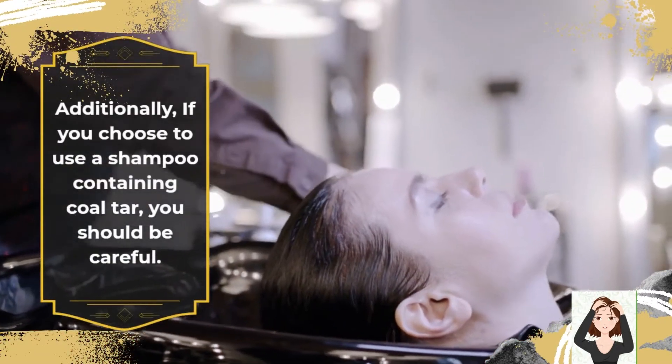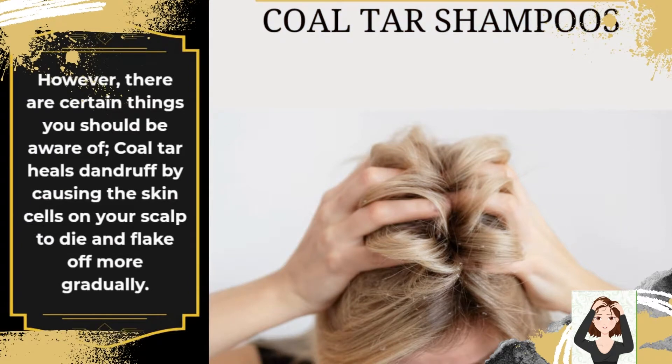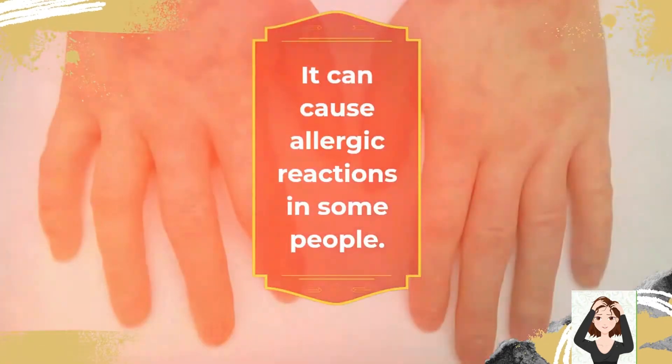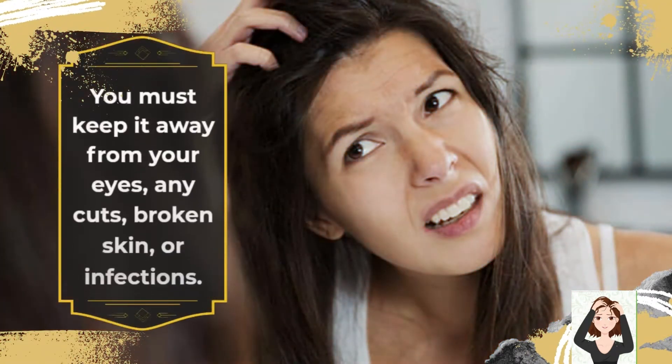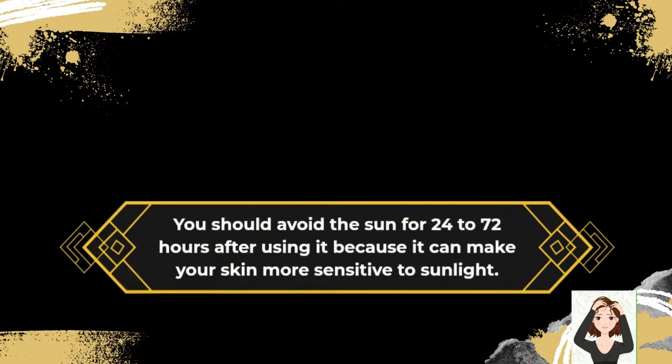Additionally, if you choose to use a shampoo containing coal tar, you should be careful. Coal tar heals dandruff by causing the skin cells on your scalp to die and flake off more gradually. It can cause allergic reactions in some people. It can alter the hue of lighter colored clothing, fingernails, skin, and hair. You must keep it away from your eyes, any cuts, broken skin, or infections. You should avoid the sun for 24 to 72 hours after using it because it can make your skin more sensitive to sunlight. Women who are breastfeeding or pregnant shouldn't use it.